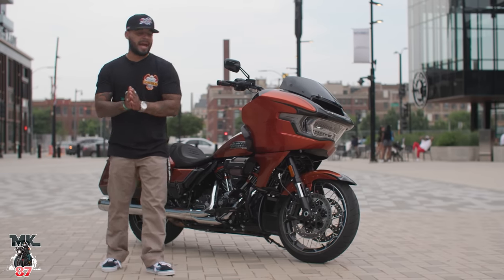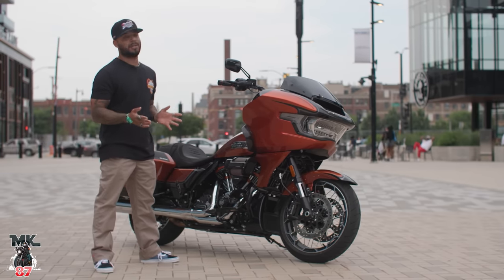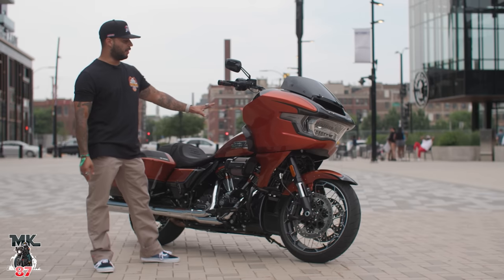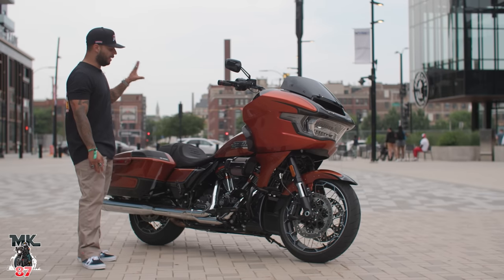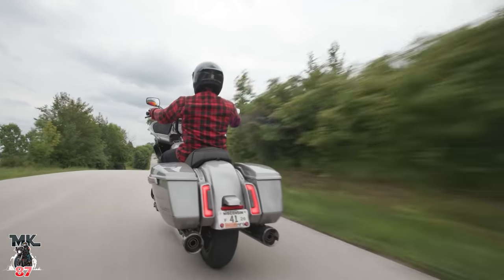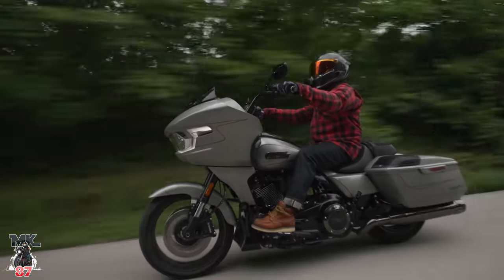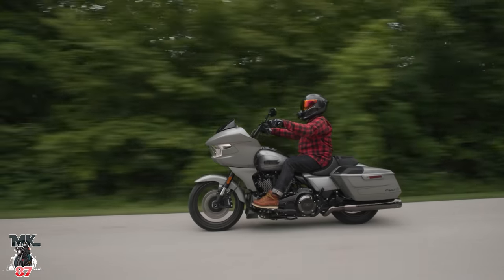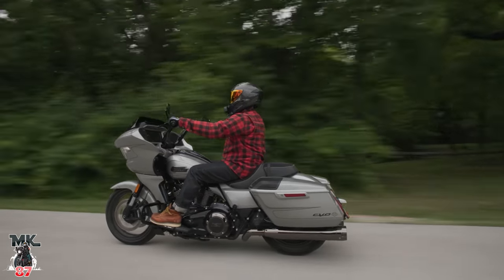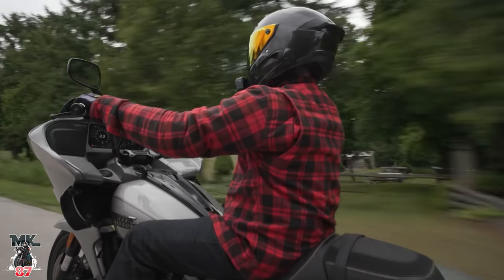Welcome back to another video, guys. Here we have the beautiful, brand new Harley-Davidson 2023 Road Glide CBO. This thing is absolutely beautiful — this is the whiskey orange. There's also that silver color that's absolutely beautiful as well. Basically what we're going to do today is review the bike, go over a few features on the new looks, the powertrain, and a few little details about what we love about the bike.